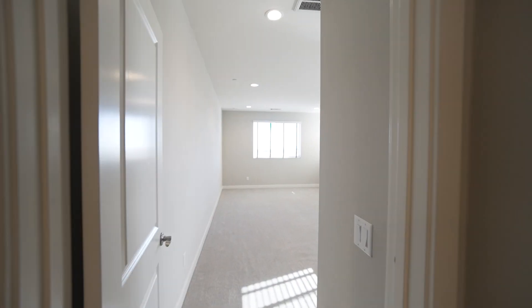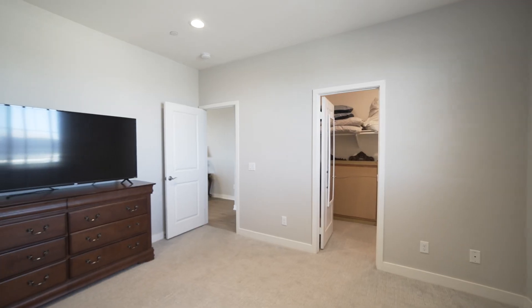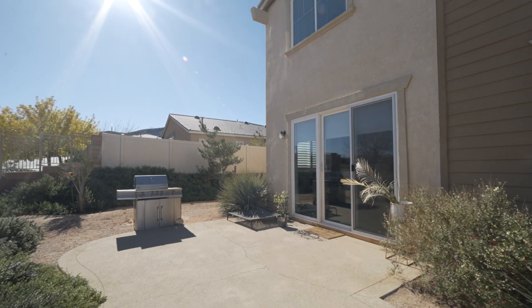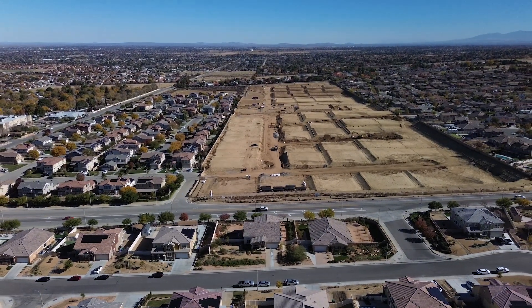Upstairs, a versatile loft is flanked by two spacious bedrooms, providing comfort and space for family or guests. Step outside to find beautifully landscaped yards, creating a private haven for relaxation. Contact us today to learn more.